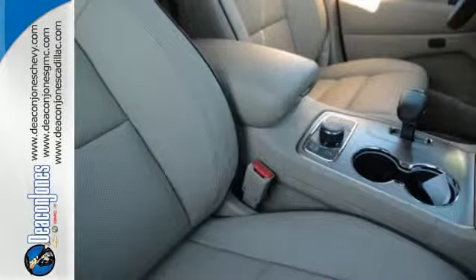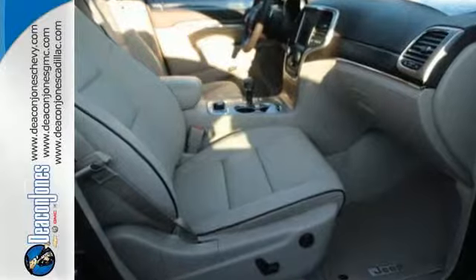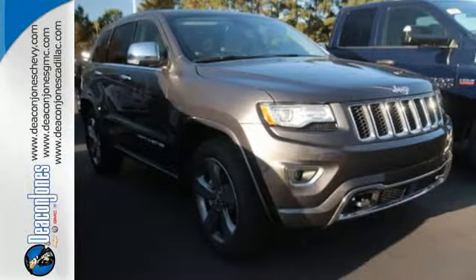It's easy to see that for every summit in its class, there's a Jeep at the top. Discover the potential of this Jeep Grand Cherokee — it's ready for a test drive.